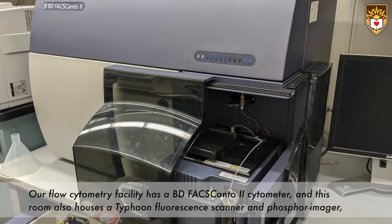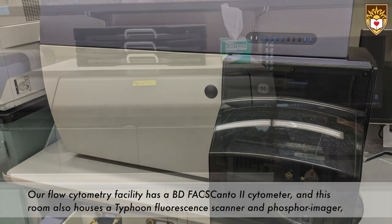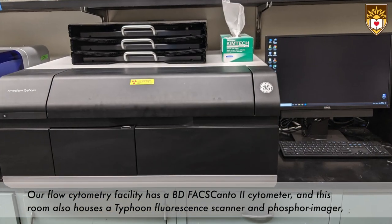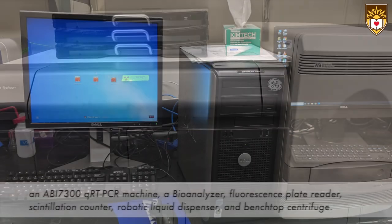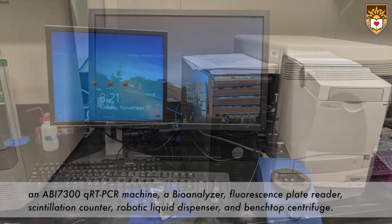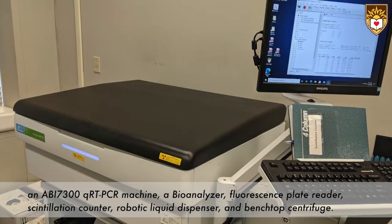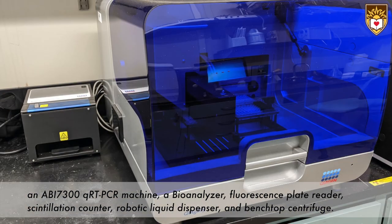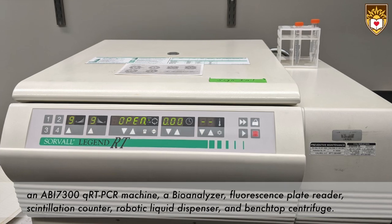Our flow cytometry facility has a BD FACSCanto II cytometer, and the room also houses a Typhoon fluorescent scanner and phosphor imager, an ABI 7300 QRT PCR machine, a bioanalyzer, a fluorescence plate reader, scintillation counter, a robotic liquid dispenser, and a benchtop centrifuge.